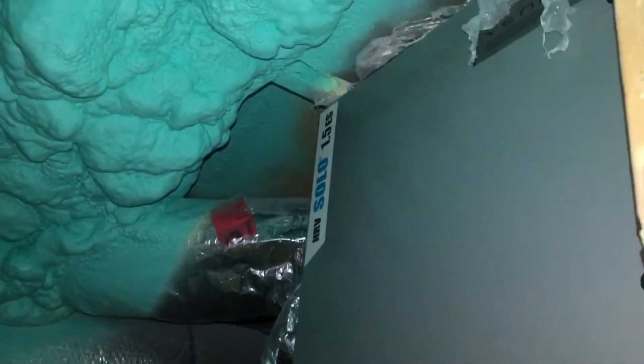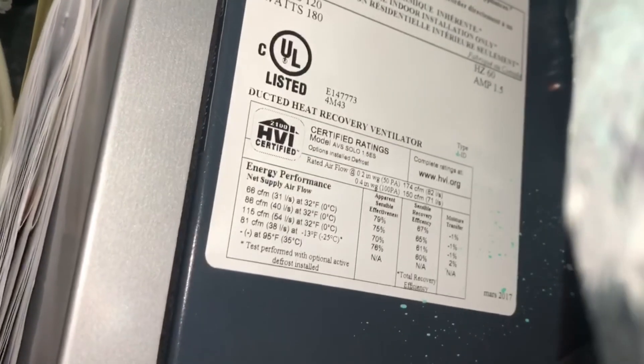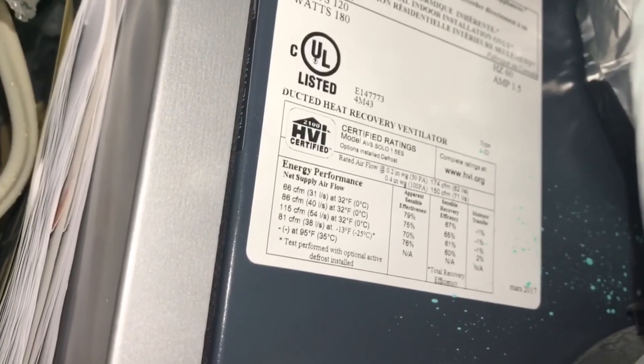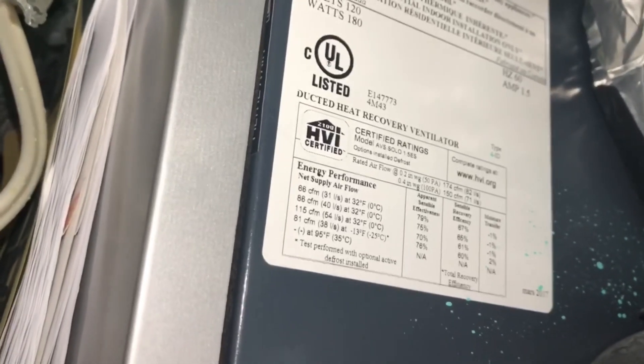Coming up the ladder, coming to the attic space, we've got the HRV system. HRV systems should be conveniently located somewhere where you can actually maintain them and change the filters and wash the filters. HRVs are also supposed to be sized properly. This one here is 174 cubic feet per minute. Problem is, this home is 4,800 square feet. I'm going to show the mathematical equation to properly determine what the BC building code requires for ventilation and why this one is so undersized.